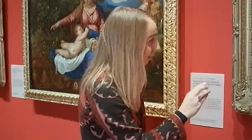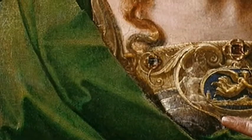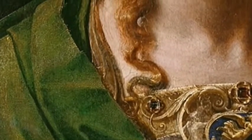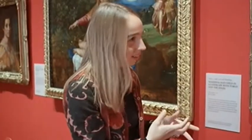My favourite detail, getting really close to this, is actually the exposed hem of the cloak around her. I think it's a very human detail in what is fundamentally a portrait of a goddess. And it must reference her other patronages of spinning and weaving.